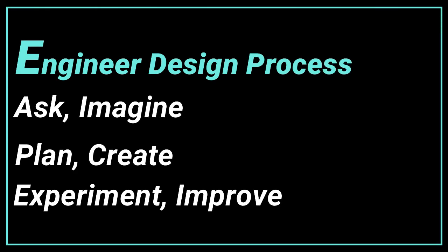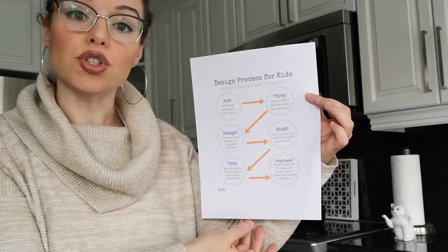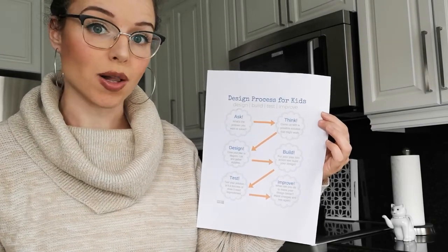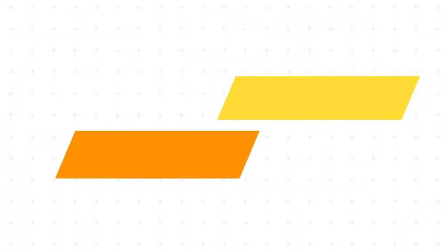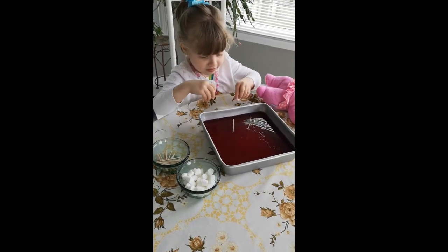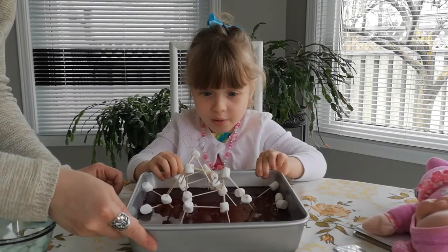Here it is. All right, let's begin our activity. The first thing we're going to do is make sure we have a printout of our engineering design process. This process is what we're going to use to build our castle. You want to make sure that you first ask questions — so what's the problem that we want to solve? The problem is that we want to make a castle that is 25 centimeters tall. We are only going to be able to use 40 marshmallows, 40 toothpicks, and we are going to build it over jello.